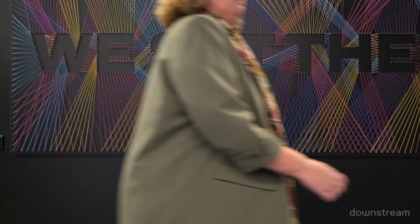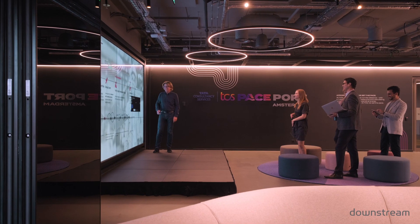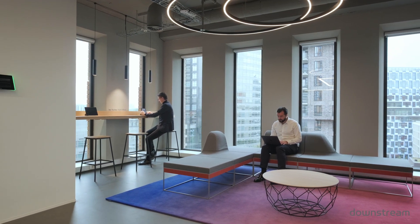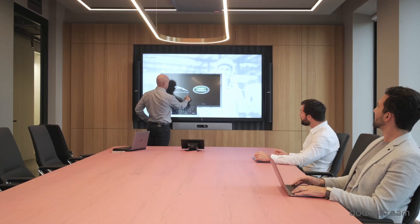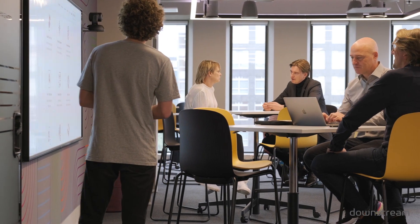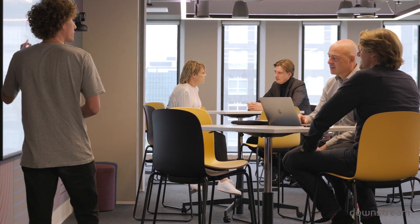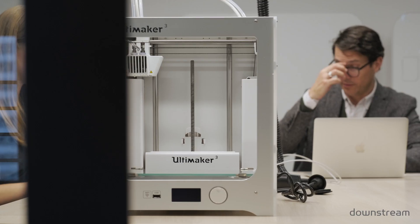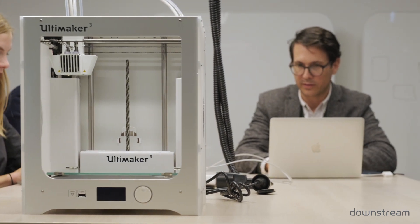TCS Spaceport — amazing facility. Downstream has been very fortunate to be part of the design process for this facility and has been a partner with TCS for many, many years. Downstream's role in this project was to bring together the interior architecture, application development, the AV systems design, and ultimately to craft a holistic experience. We really want customers that come through to be inspired — to see the future of what's actually happening between technology and all the changes happening in the world today.